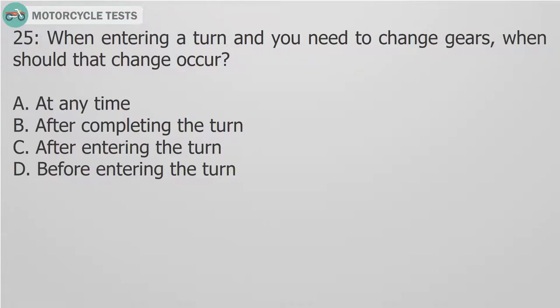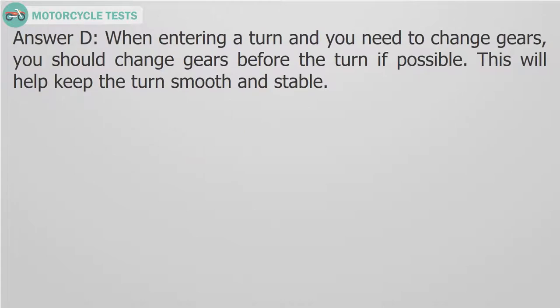Question 25: When entering a turn and you need to change gears, when should that change occur? A. At any time. B. After completing the turn. C. After entering the turn. D. Before entering the turn. Answer D. When entering a turn and you need to change gears, you should change gears before the turn if possible. This will help keep the turn smooth and stable.